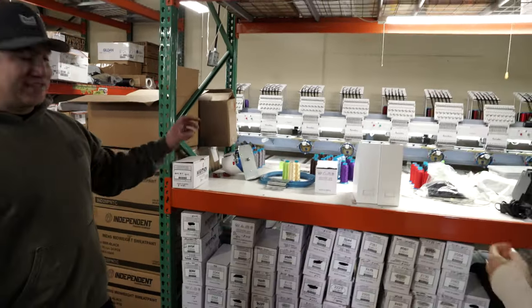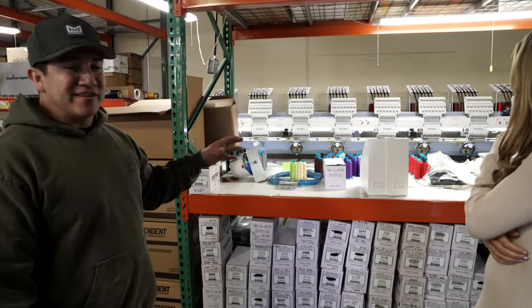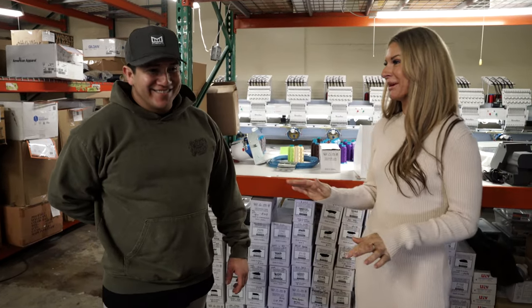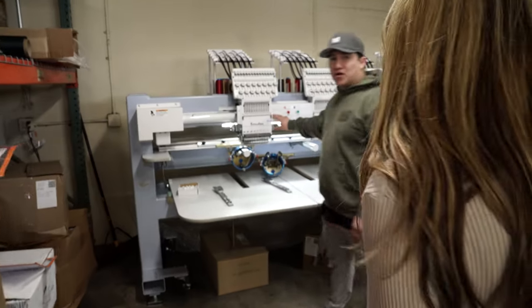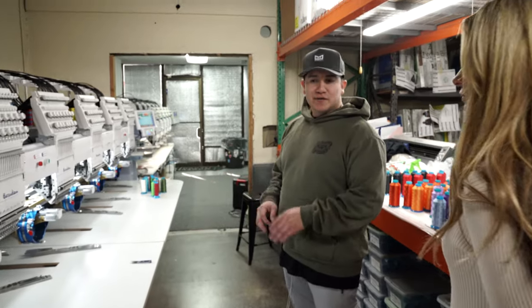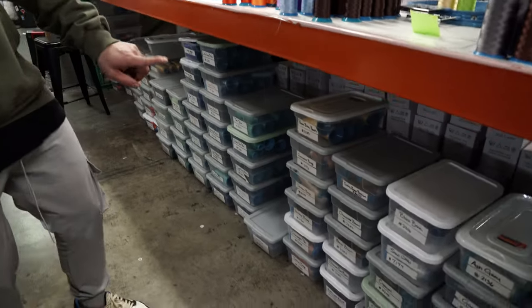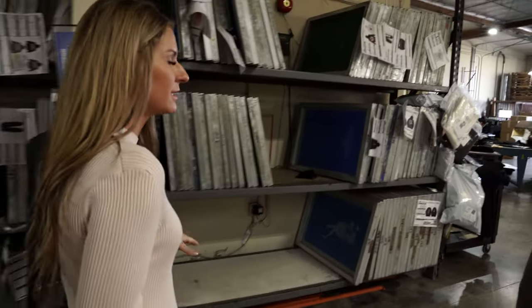This is our embroidery department. Sometimes people want an embroidered logo on the front while something's being printed on the back. It's a very complicated world — we have 20 heads of embroidery and a sampling machine to make sure they're all running properly. Just like there are Pantone colors in screen printing, there are also unique colors for all the threads.